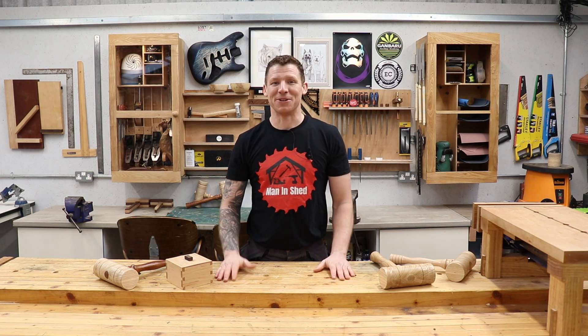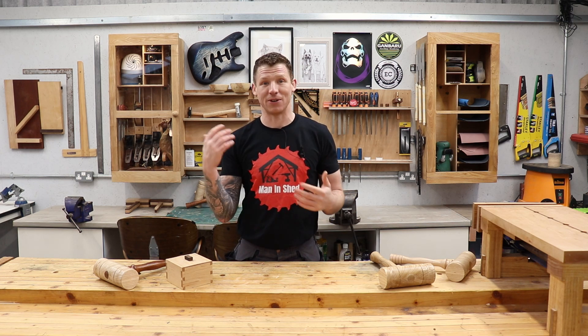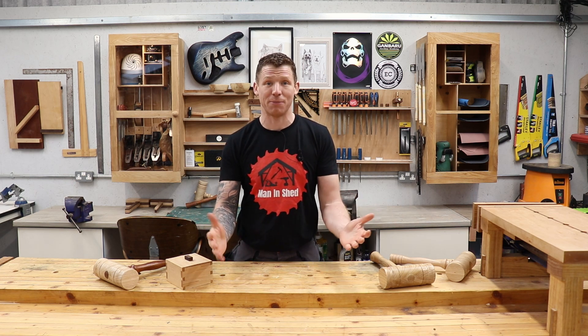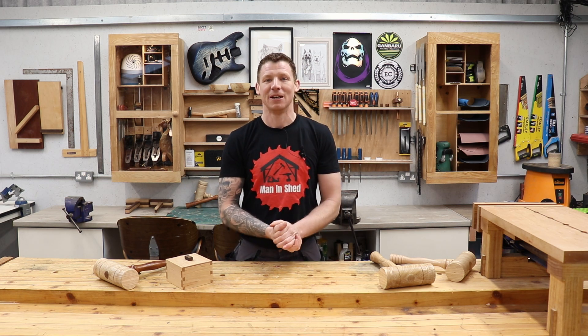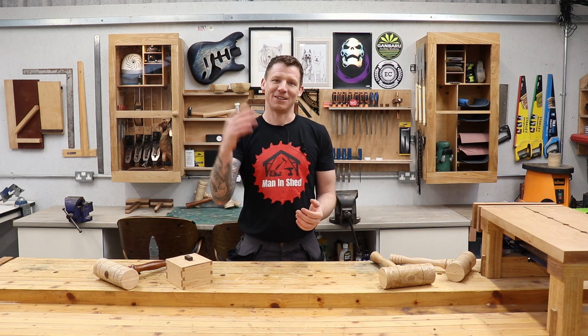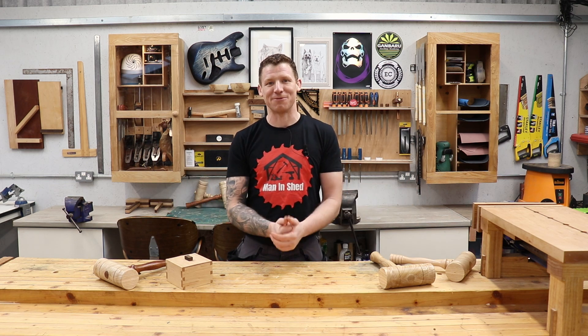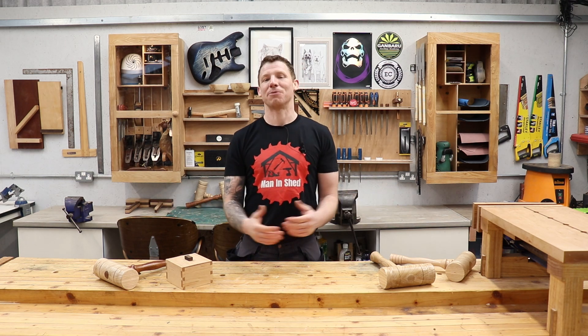As this channel gets bigger, hopefully the projects I'm able to do get bigger too. As it generates a little bit of income I'll be able to cover some of the expenditure of these videos and make better content. To everybody who has subscribed so far - thanks very much. To all my existing subscribers, I see the same bunch of guys always commenting and I really appreciate the feedback and honesty. I'm really enjoying making these videos - it's a great hobby.